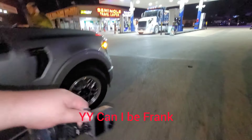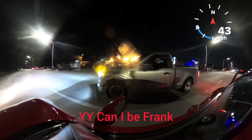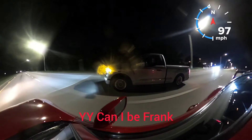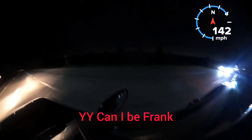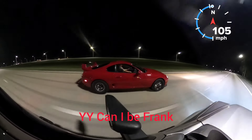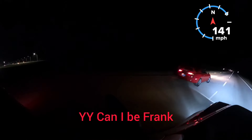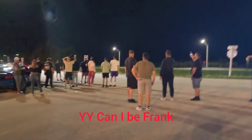So twin-turbo L150 E85, tuned by Palm Beach. All right.